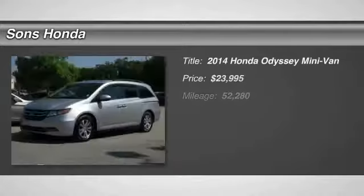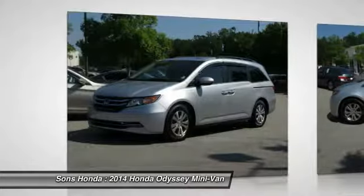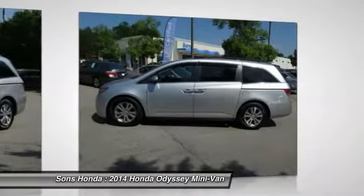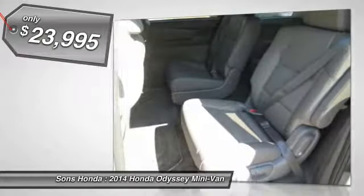We are pleased to show you the 2014 Odyssey. The Honda Odyssey is a showcase of distinguished style, captivating technology, and advanced safety features. A must for all families, and is priced below $25,000.